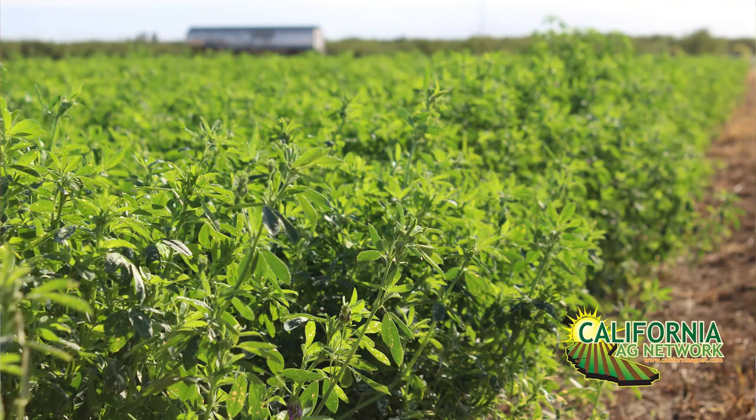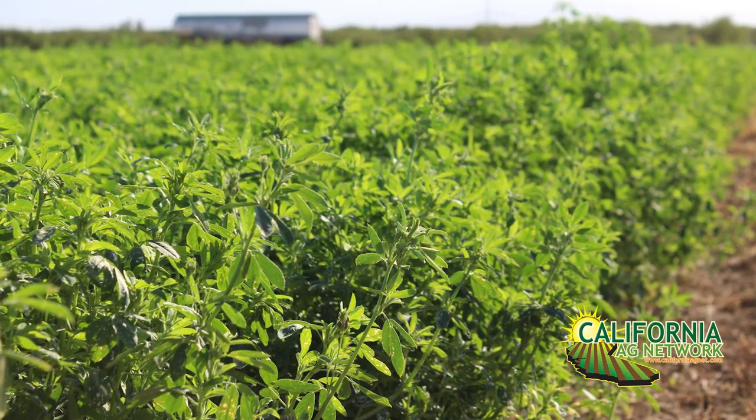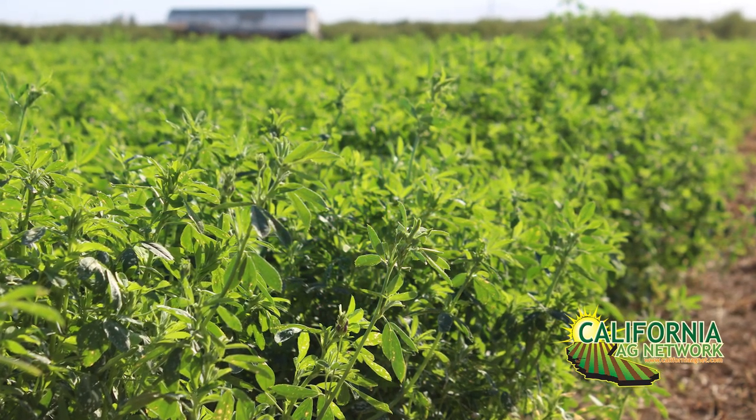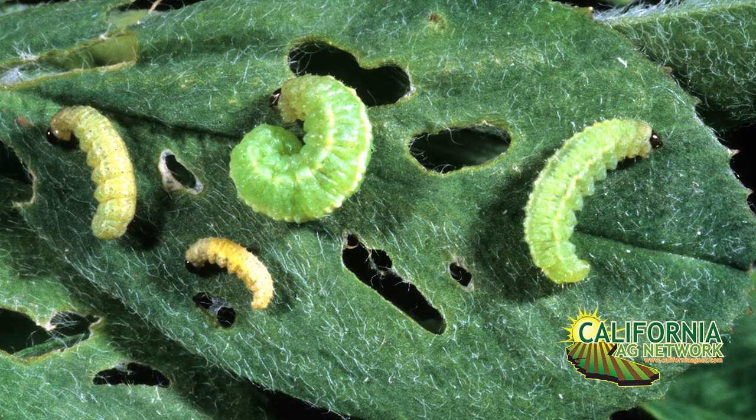Hello, I'm Matthew Malcolm with California Dairy Magazine reporting to you from the Kearney Agricultural Research and Extension Center. I wanted to speak with Ian Grettenberger. He's an entomology specialist at UC Davis with the Extension. I wanted to talk about alfalfa weevil. It's been an ongoing issue in alfalfa crops, but now it appears we're seeing some pesticide resistance. So what can you tell us about that?